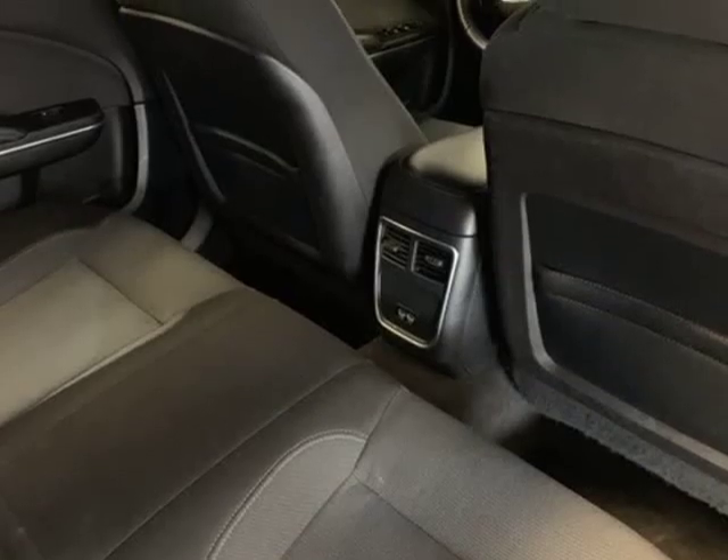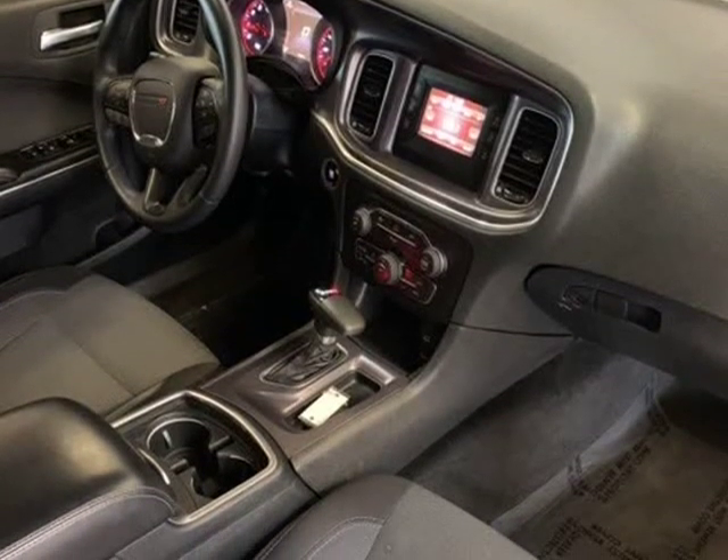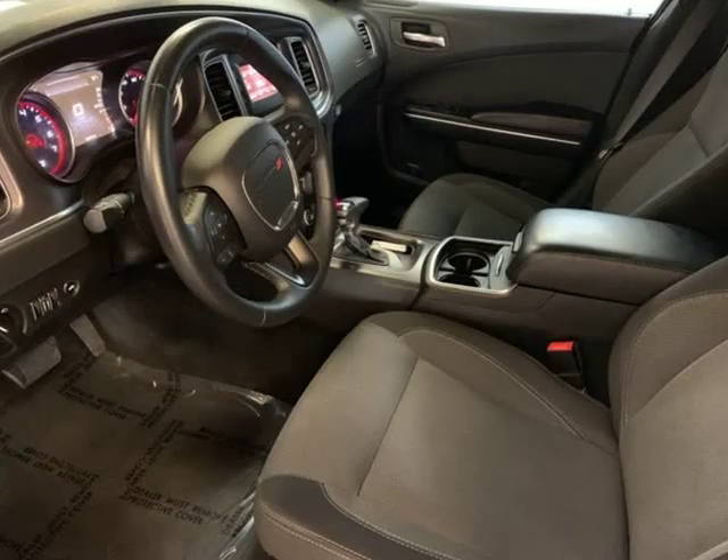Smooth yet controlled drive through the interior with quality materials, hugely potent V8s, available all-wheel drive, excellent touchscreen electronics interfaces.